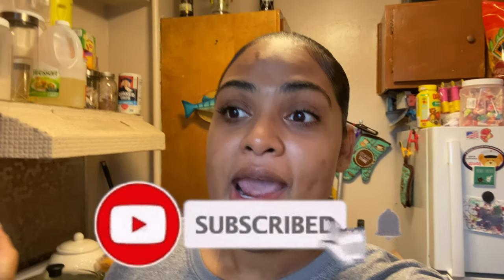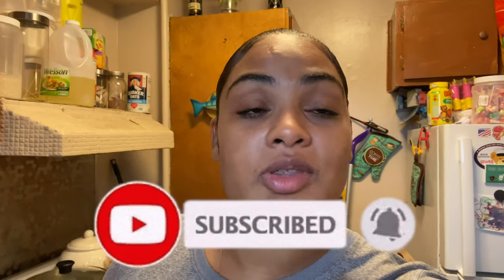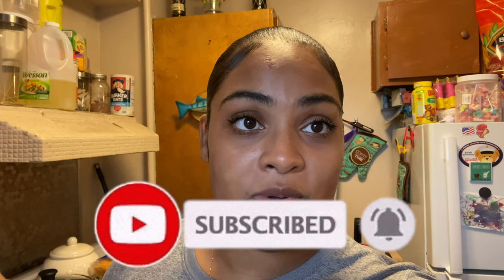Hey guys, what's up? It's Shani Renee and welcome back to my channel. If you are new here, welcome, welcome. Do not forget to hit that subscribe button and turn on your bell notifications so that you are updated every time that I upload a video. I upload weekly videos, Mondays and Fridays. You do not want to miss an upload.